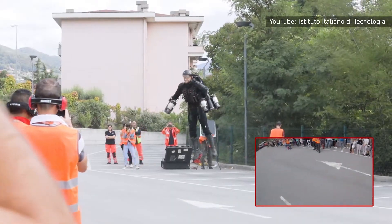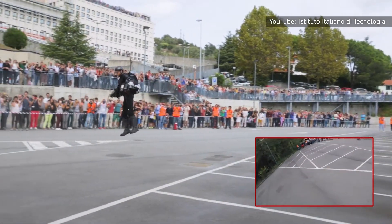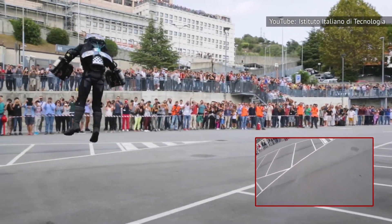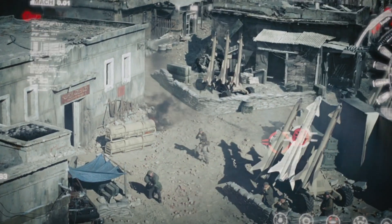Humans have long dreamt of flying without having to get inside an aircraft. There would be several uses for exoskeletons to allow humans to fly around the environment, including making travel and commuting easier. Exoskeletons allowing humans to fly can also have military applications.